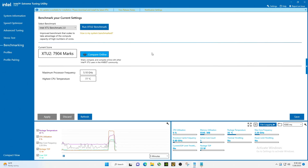There's the score: 7904. Of course, you can't overclock here.